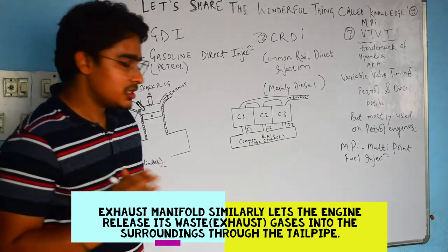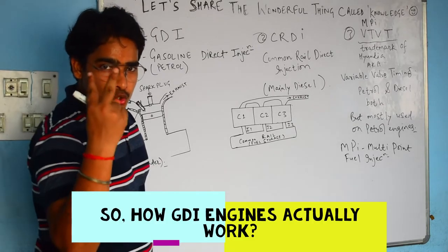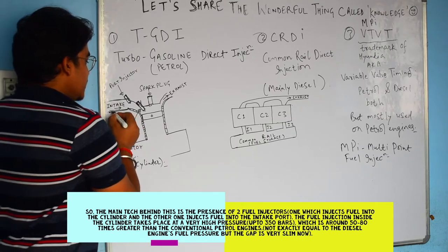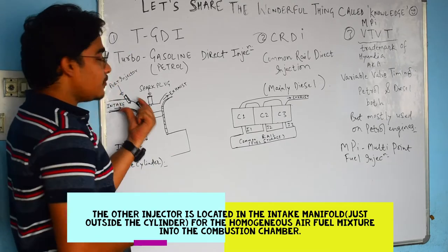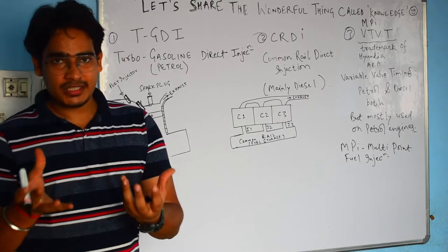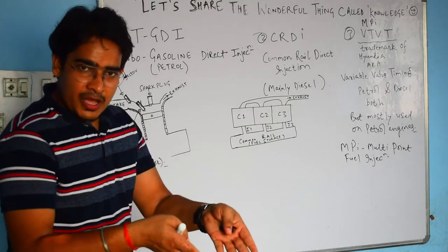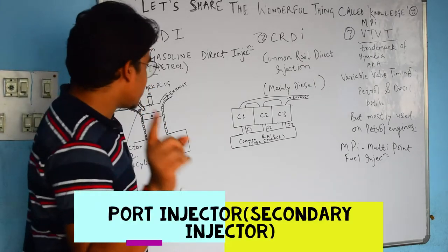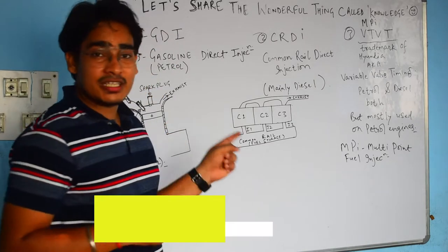So how GDI works: in gasoline direct injection, if you see this image, you have two injectors. One is the port injector, which is located outside the cylinder — in the intake port. Consider a pipe going into the engine which feeds the engine with air. In that pipe, you have the port injector. The second one is injector number two, and this is why it is called gasoline direct injection — this is the high pressure fuel injector.